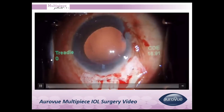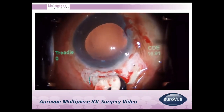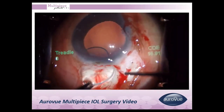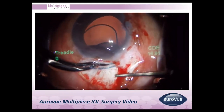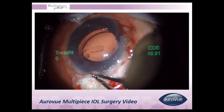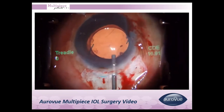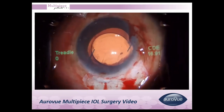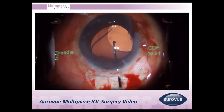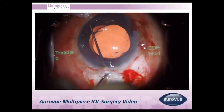This video shows how to implant the multi-piece IOL in manual small incision cataract surgery. The lens is injected outside and placed manually. Since there is no dialing hole, the IOL is dialed at the optic-haptic junction or by pressing at the optic, allowing it to slide easily into the bag.